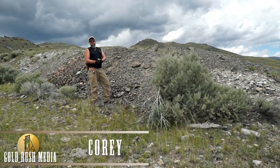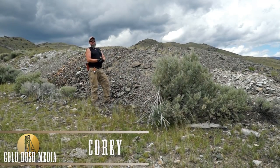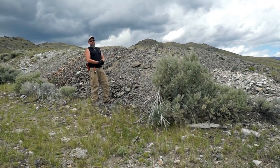Hi, Cory with Gold Rush Expeditions. We are out here today outside of beautiful Silver Star, Montana at the High Ore Mine.